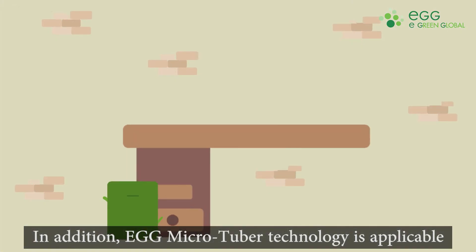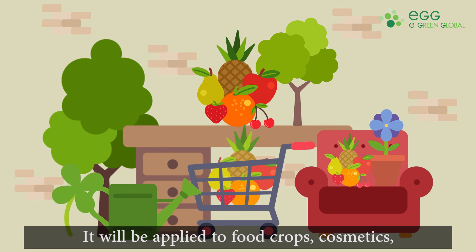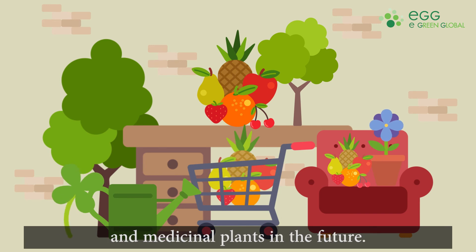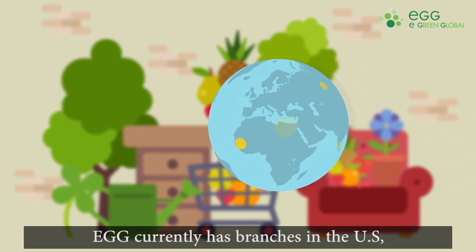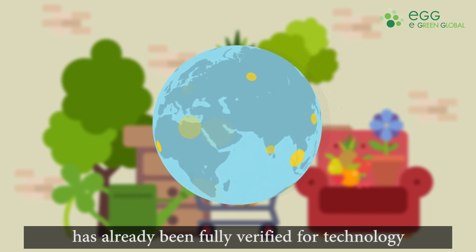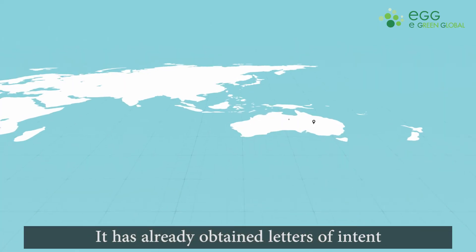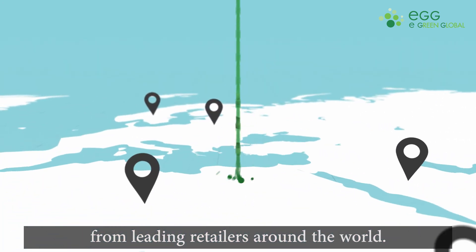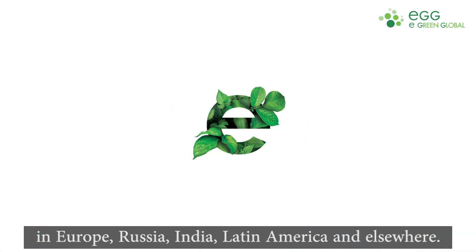In addition, eGG microtuber technology is applicable to all plant materials besides potatoes. It will be applied to food crops, cosmetics, and medicinal plants in the future. eGG microtuber technology will be an alternative to solve global food shortages. eGG currently has branches in the U.S., China, and South Korea, and microtuber patent technology has already been fully verified for technology and commercialization in those countries. It has already obtained letters of intent from leading retailers around the world. eGG will continue to collaborate with leading global partners to reach global markets in Europe, Russia, India, Latin America, and elsewhere.